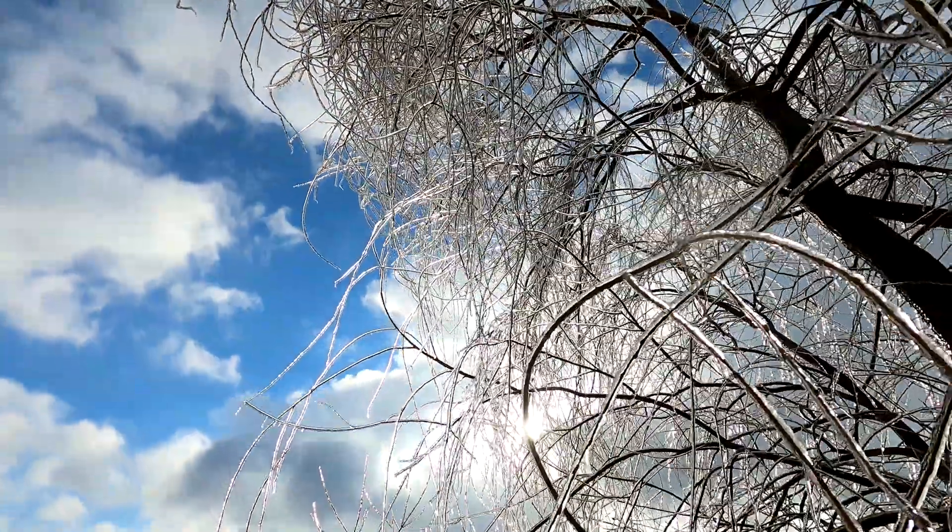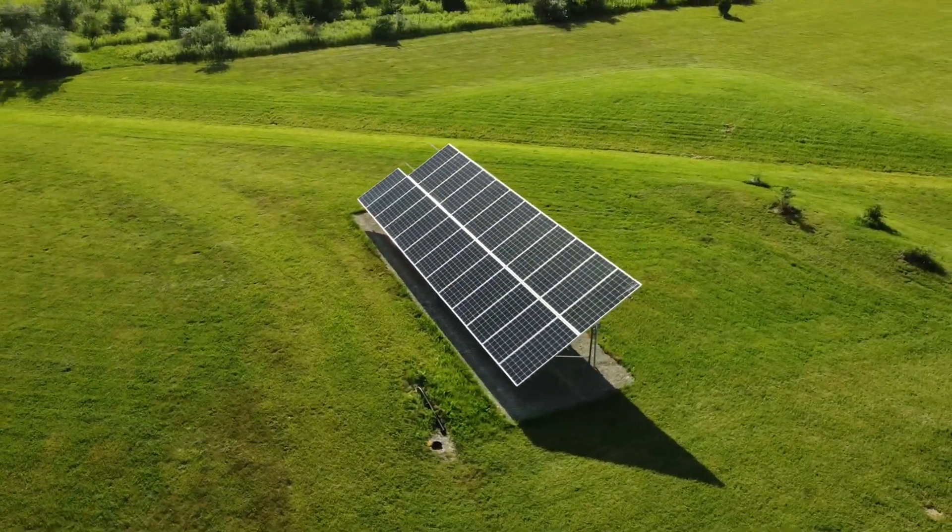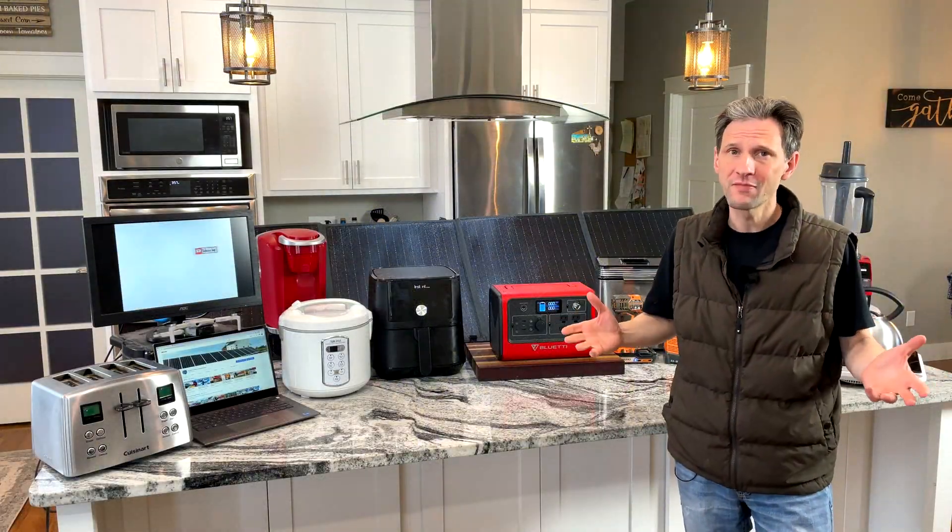Hi, welcome back to Projects with Everyday Dave. A few weeks ago we had an ice storm and it knocked out the power for four and a half hours. Even though I have a 10 kilowatt solar array, it's grid-tie with no battery backup. So when the power goes out, all of my power goes out.